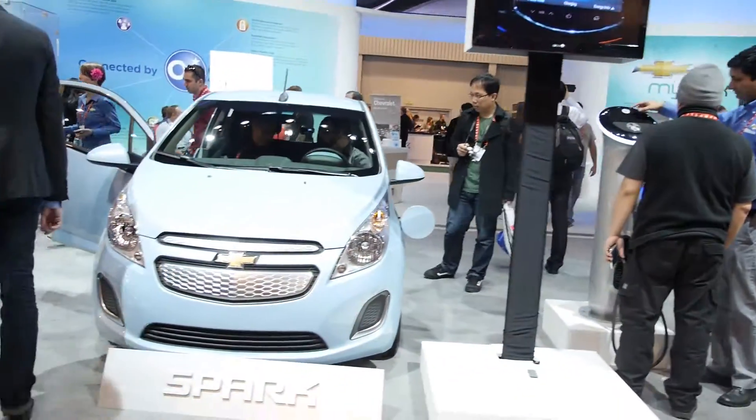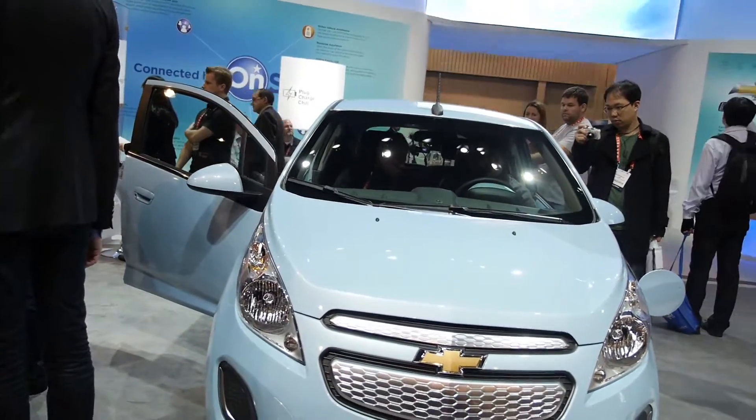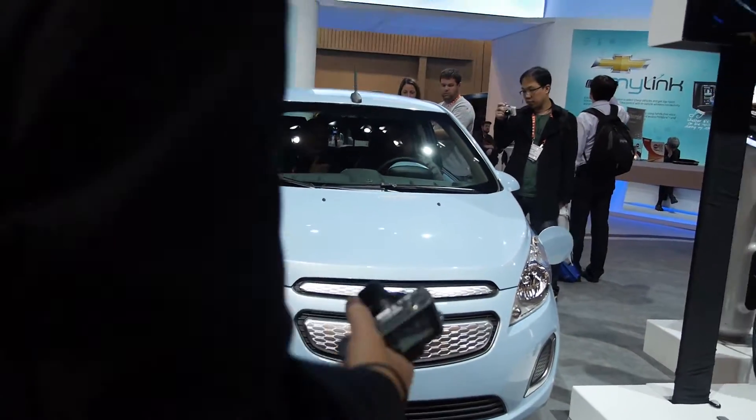Hands-free Siri, absolutely. That was actually an announcement we made in Los Angeles last month, so that's been really hot. People are really happy to see that type of integration.